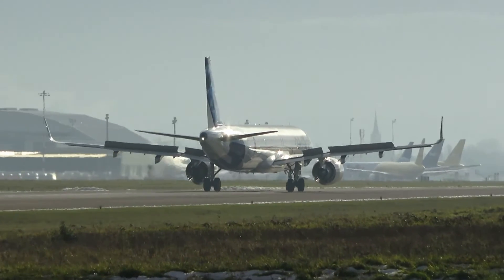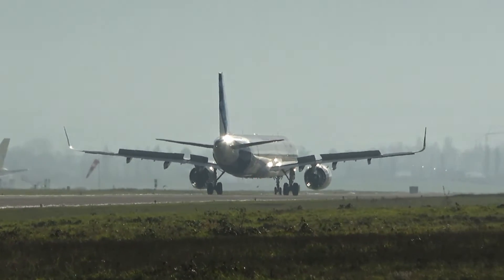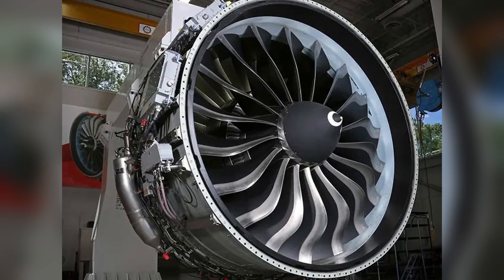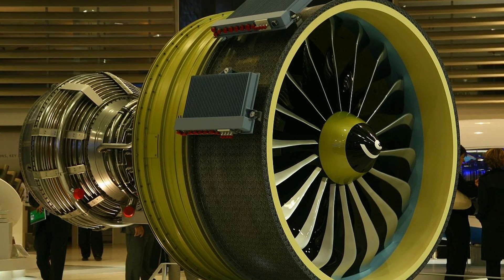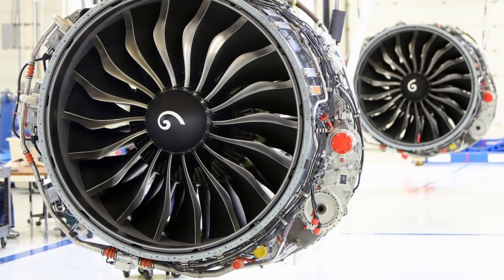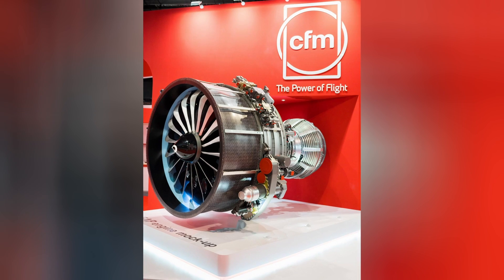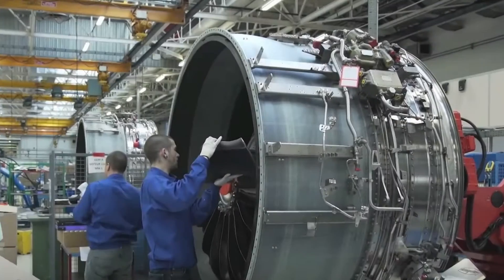Let's also look at the two power plants available for this aircraft. The CFM International LEAP-1A, developed by GE Aviation and Safran Aircraft Engines, powers the Airbus A320neo family, including the A321XLR. It delivers 24,500 to 35,000 pounds-force of thrust, has an overall pressure ratio of about 40 to 1, and a bypass ratio of 11 to 1, improving fuel efficiency and noise reduction.